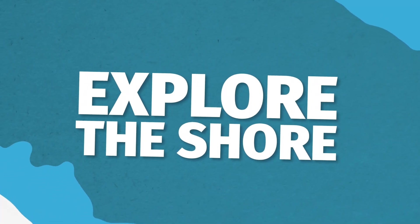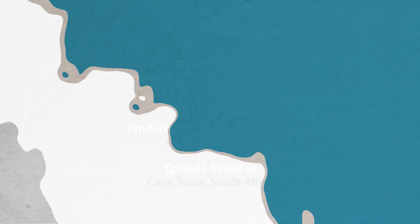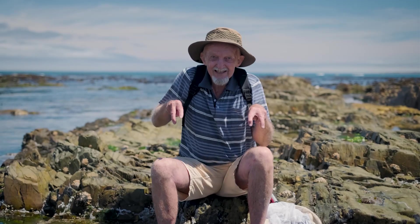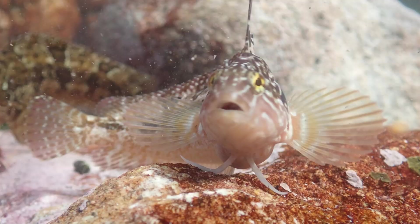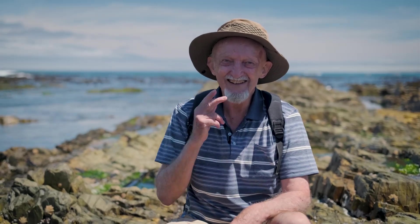You can subscribe if you want to see more of 'Explore the Shore.' Can I see your impression of a clipfish sitting on a rock? It's the first stage of moving onto land — they're evolving, they're coming out the water.